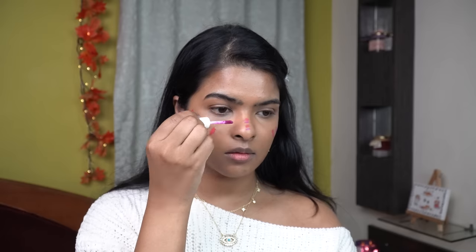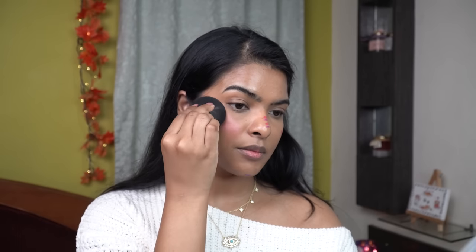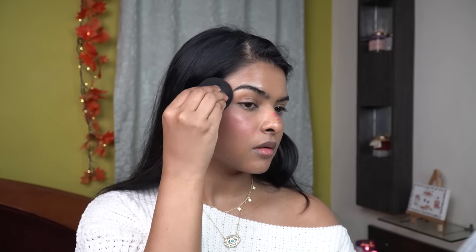Then I'll be using a purple blush — this is called 'Please Subscribe,' what a great name by the way. Before blending, I'm going to damp my beauty sponge with setting spray, which is by Sugar. Then I'll start blending the blush using the dome side of my beauty sponge, and I'm taking the blush under the eye as well.